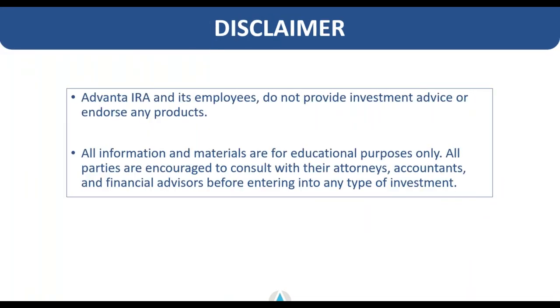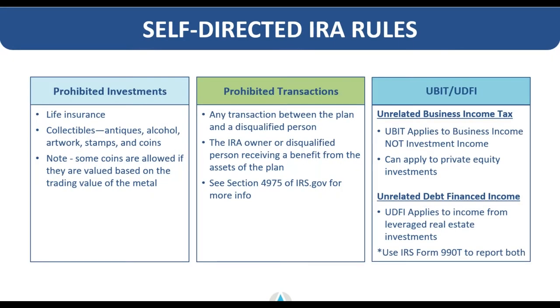A quick disclaimer from Advanta IRA: we are not a financial advisor, tax advisor, or fiduciary, so we do not provide any investment advice or endorse any specific products. All information and materials from our educational content is for educational purposes only. We always insist that you consult with your own attorneys, accountants, and financial advisors for your due diligence before entering any type of investment or investment strategy.